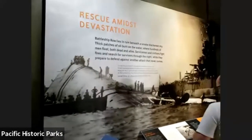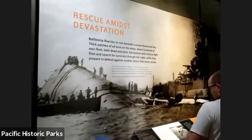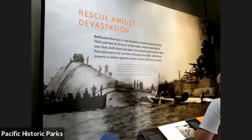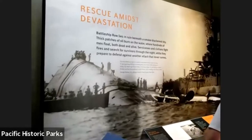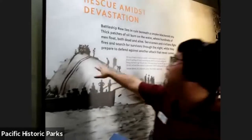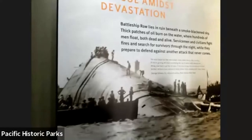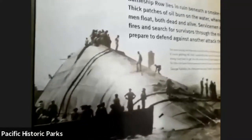On Battleship Row, the USS Oklahoma took torpedoes and ended up capsizing — rolling completely over. As you can see in the image, men on top are trying to cut into the hull of the battleship because they could hear people tapping from inside the USS Oklahoma — people still alive.